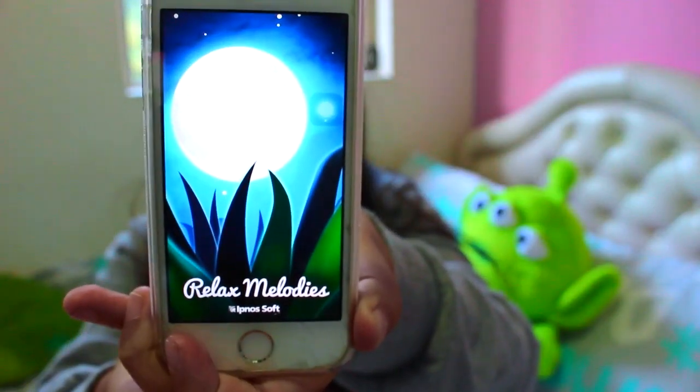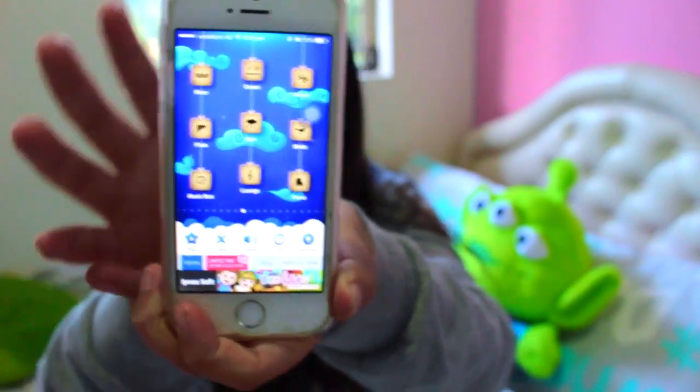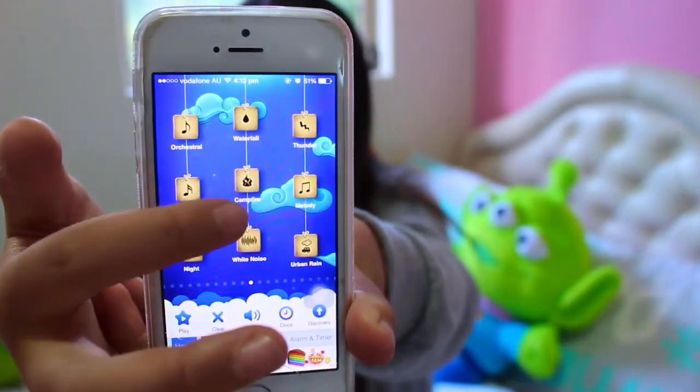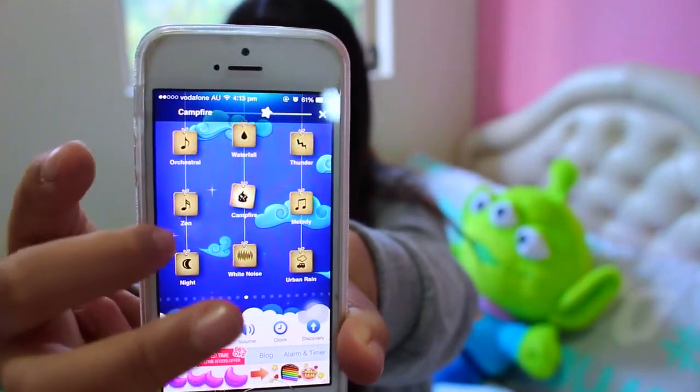So for this last tip I have for you guys, it is to listen to some calming and soothing music. This app I have is called Relax Melodies, which I recommend you guys using when you study.